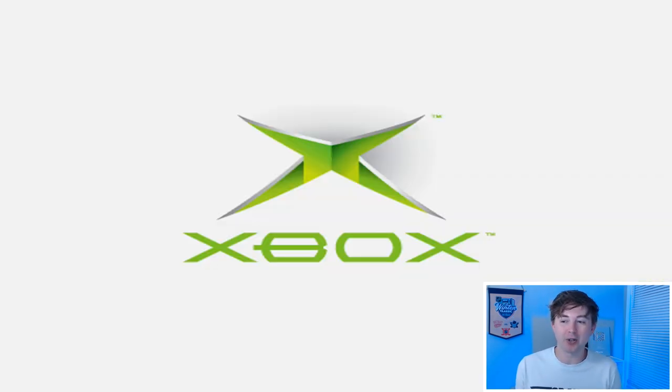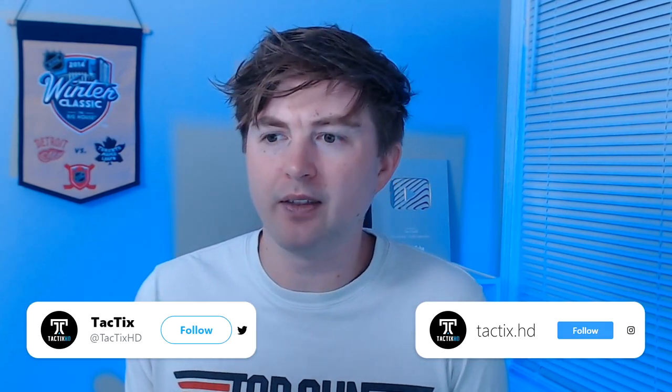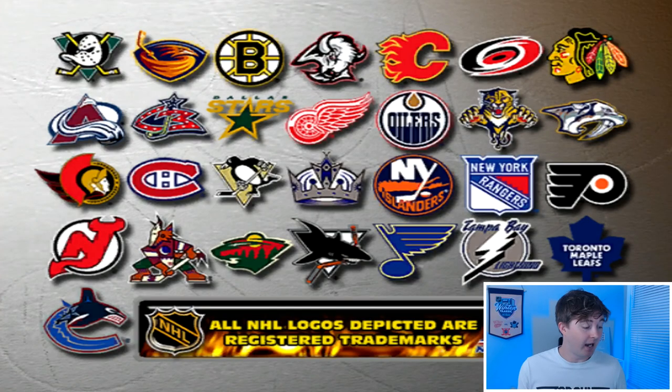NHL Hitz 2003 — your guy can light on fire. It's more arcadey than EA's NHL or even 2K's NHL. Huge hits. That's why Chris Pronger is on the cover — a guy that throws big hits. I think Scott Stevens was on the cover of the one before this, and Lidstrom was on the one after. I had to get this one for Xbox as it'll actually play on the 360, not sure if the other ones do.